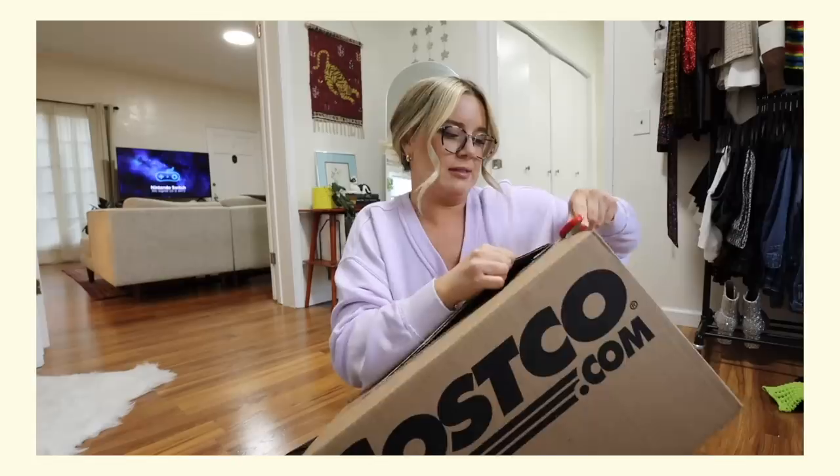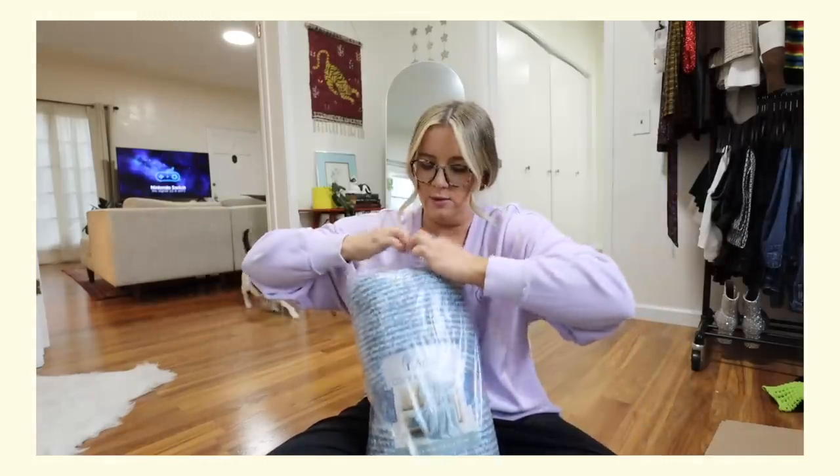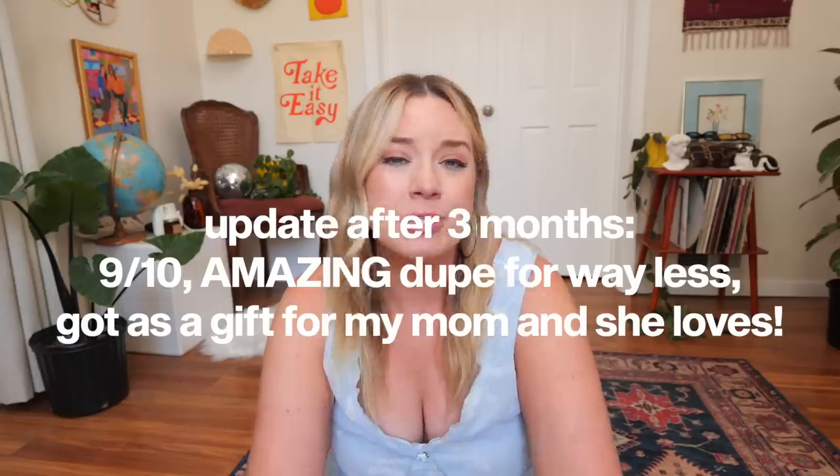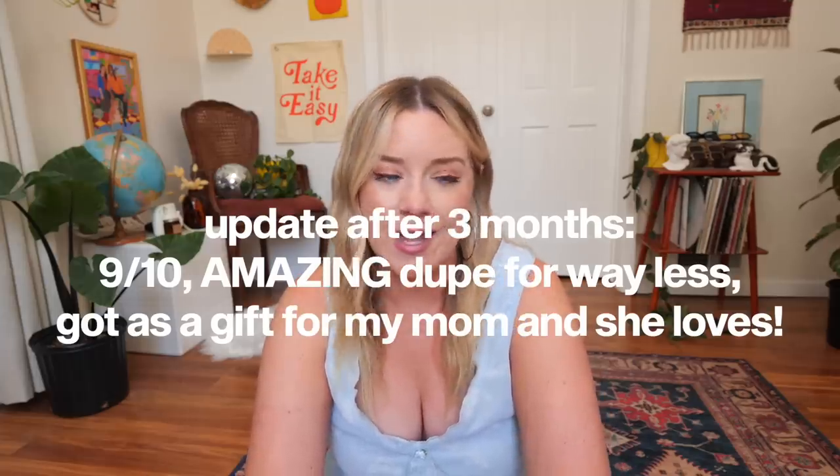For the Barefoot Dreams blanket dupe, there was a Costco blanket that was honestly so comfortable and almost exactly just as nice. I would still totally recommend it. You do not need to spend $200 on a blanket — these are just as warm, just as cozy, almost exactly as soft. I ordered one for my mom; she has it on her couch and loves it to this day. It comes in lots of cute colors and I would definitely recommend it.